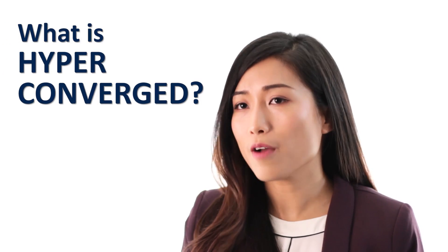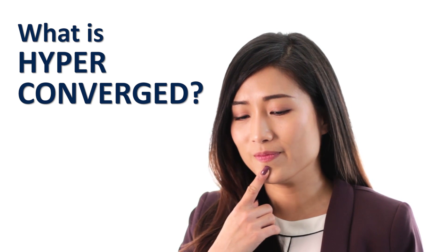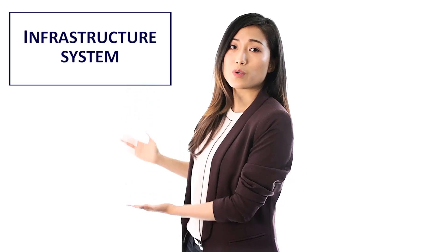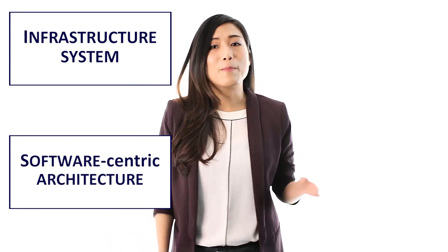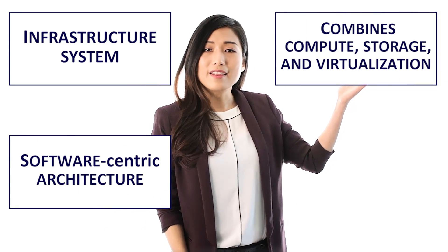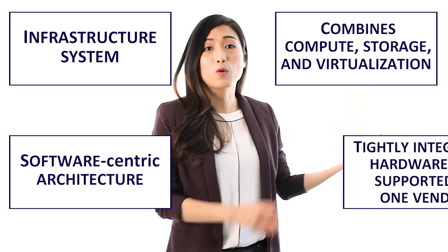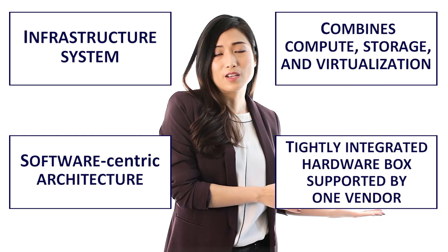What is hyperconverged? Hyperconverged is a type of infrastructure system with a software-centric architecture that combines compute, storage, networking, and virtualization in a tightly integrated hardware box supported by a single vendor.